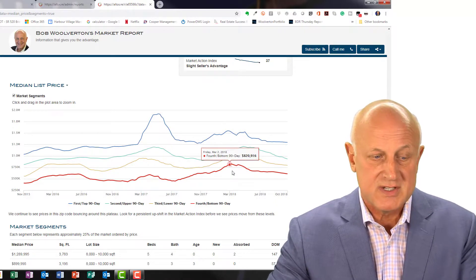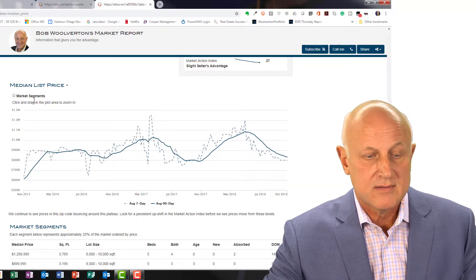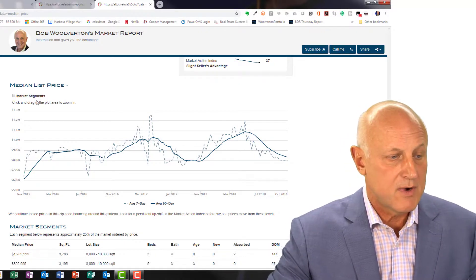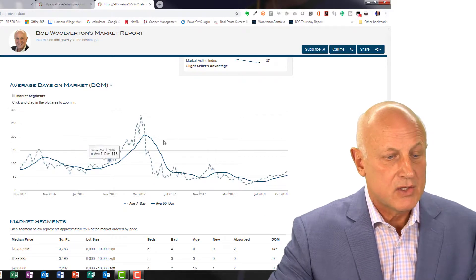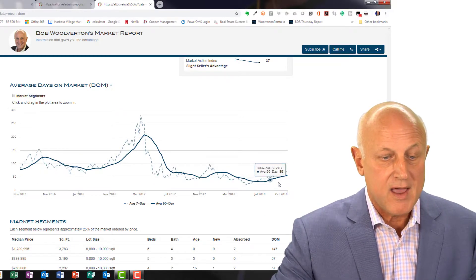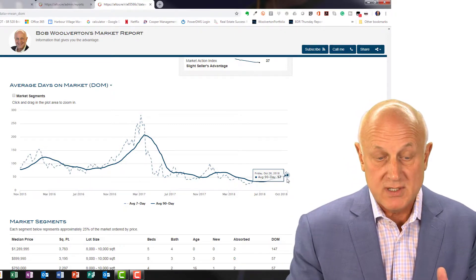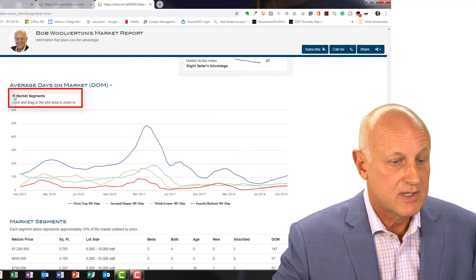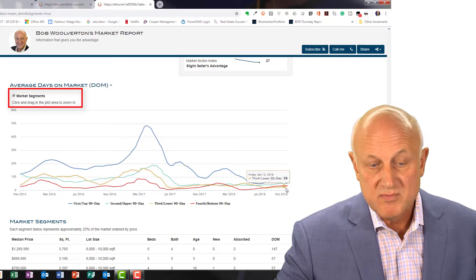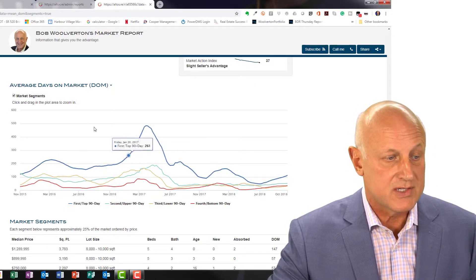So you can zero in on what's specific to you. Or you can just click off the market segments and look at the overall trend as a whole. The other thing that's important to look at here is the average days on market. In this zip code, you can see we're back on an upward trend where we're currently at 57 days as the average days on market. We can break that down into market segments and see it's been going up, with the upper quartile — the more expensive homes — taking longer to sell.